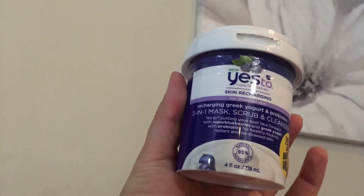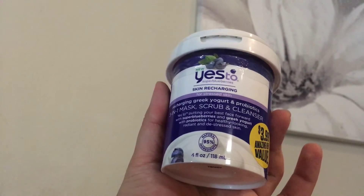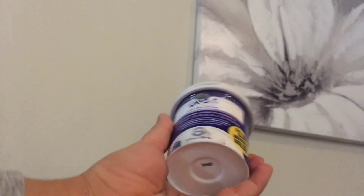It's four ounces and it's for stressed skin — recharging greek yogurt and probiotics. I wish I would have picked up another one of these. If I find these again I'll pick up some more.